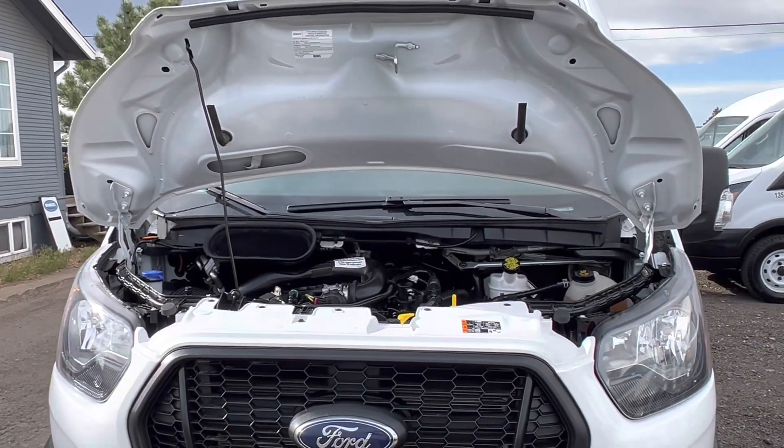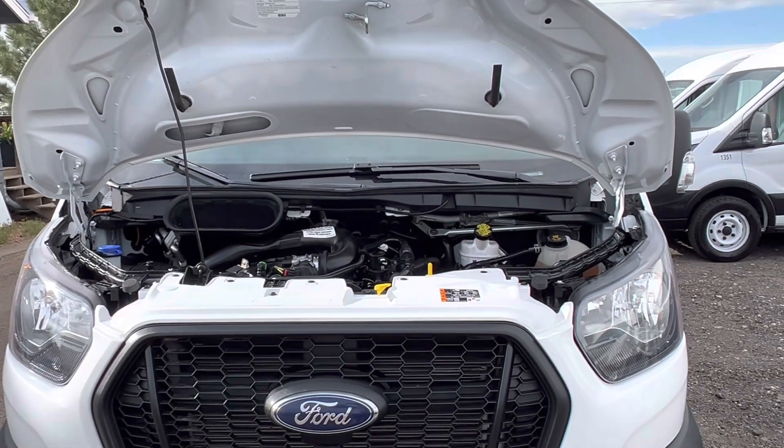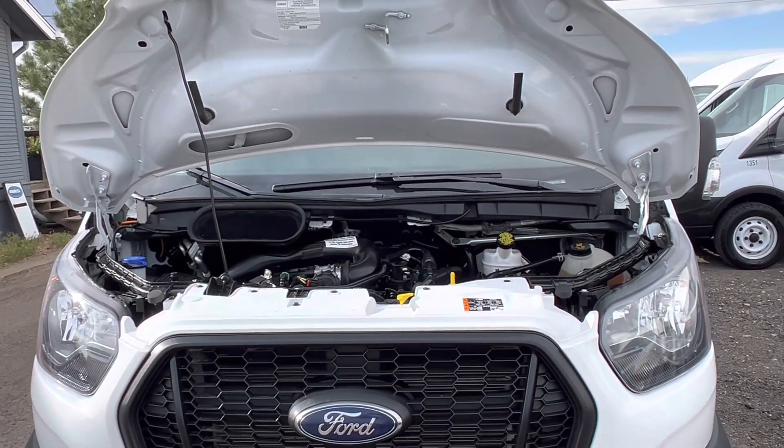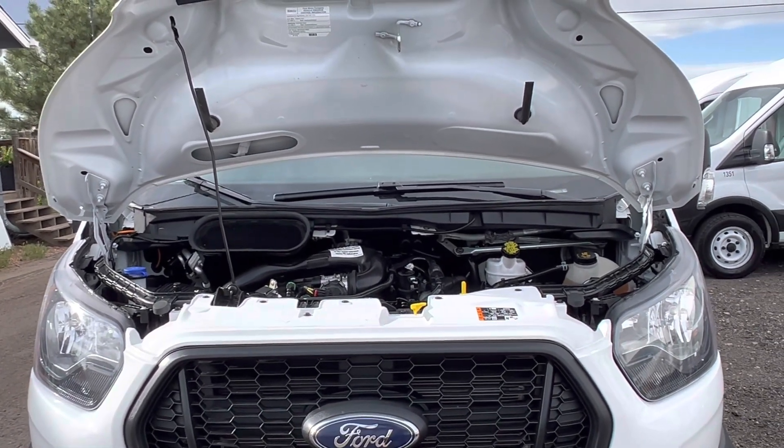Here at DOS Trucks, every vehicle goes through a thorough inspection. We check and change the filters and fluids. We make sure all the maintenance is up to date and the vehicle is ready for work.